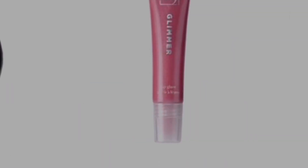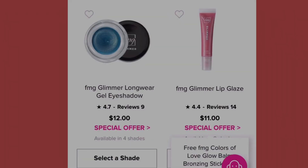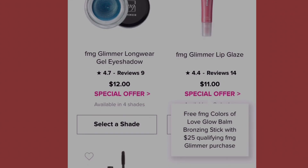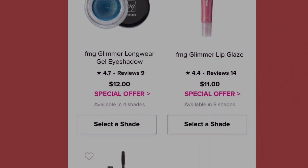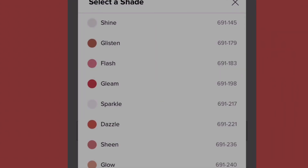The next product is the FMG Glimmer Lips Glaze at eleven dollars with a special offer, available in eight shades: shine, glitzen, flash, glam, sparkle, dazzle, sheen, and glow.